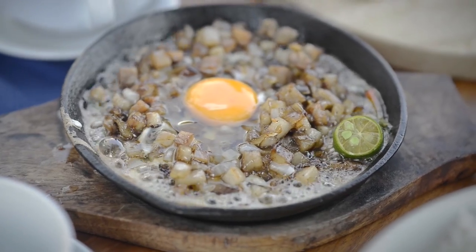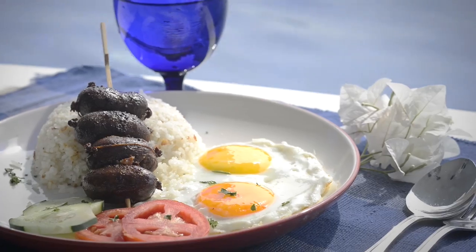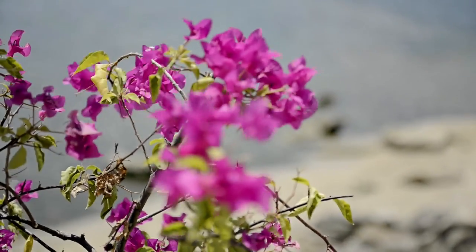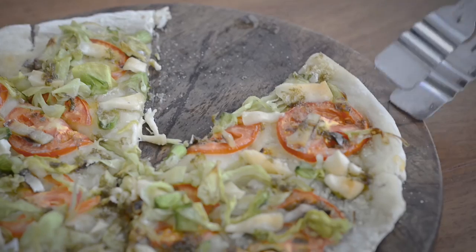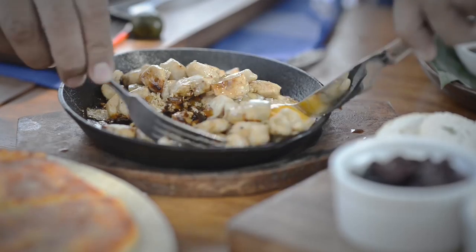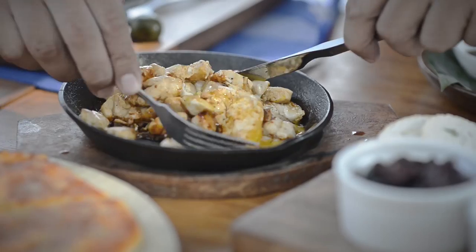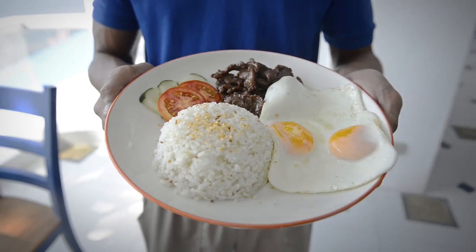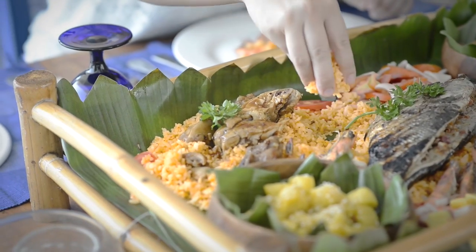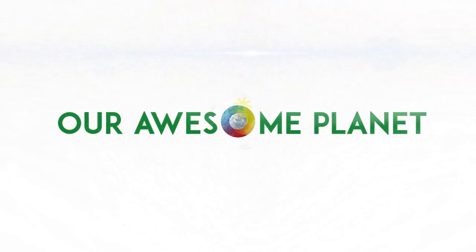All you need to do is take the North Luzon Expressway going to SCTEX, TPLEX, and then follow the Manila North Road going to Vigan or going to Ilocos Sur. And then once you reach Santiago, you have to turn left at Poblacion North, and then you'll see a lot of signage all over the place. You'll never get lost. It's very easy to find, and it's also an experience if you travel by land, so you can also see the sights going here.